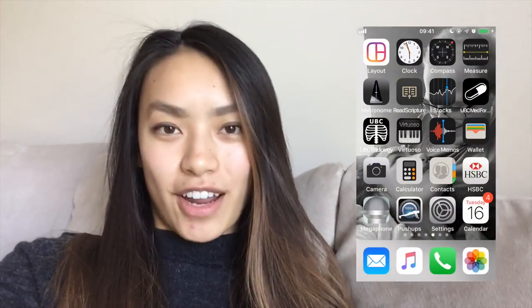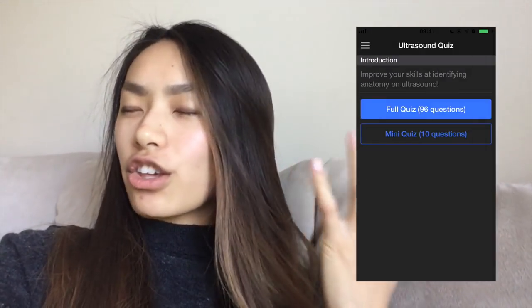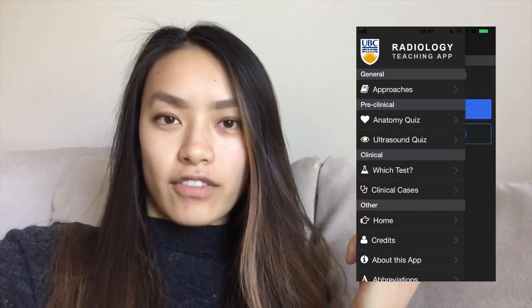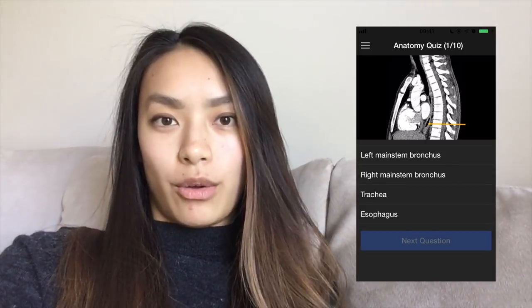The UBC Radiology app is amazing for anyone trying to learn radiology. It has case studies, it has quizzes. It's basically a huge collection of different x-rays, CT scans, and it really helps you understand the anatomy. Radiology I find really, really hard — they'll be in lecture and be like, do you see the abnormal structure? And I'm like, no.